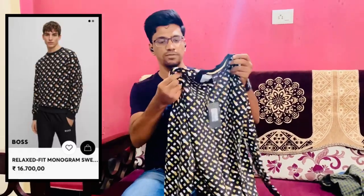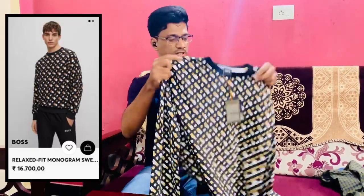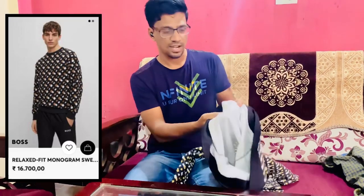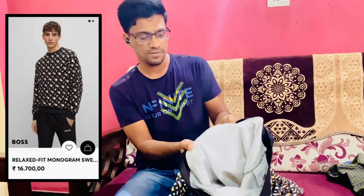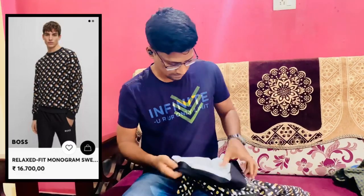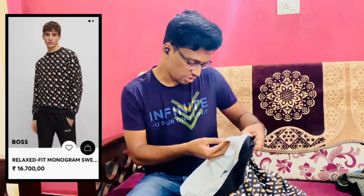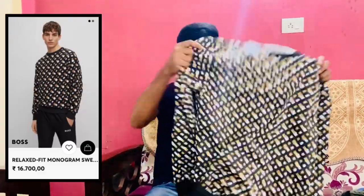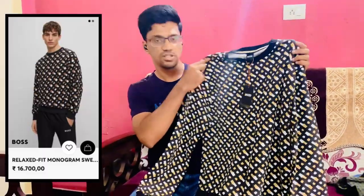The quality of this t-shirt is amazing — I can feel the fabric. The inside of the t-shirt is very comfortable. Here we have the wash care label and this t-shirt is made in Germany. You can try it on jeans or trousers — it looks amazing.